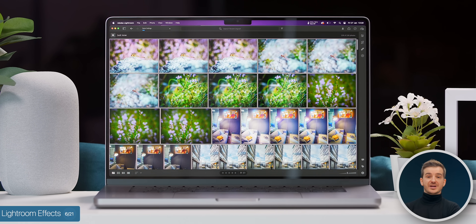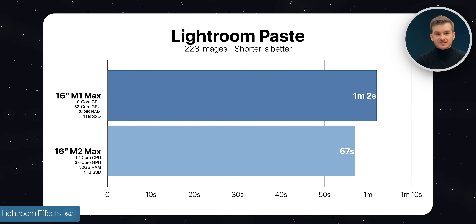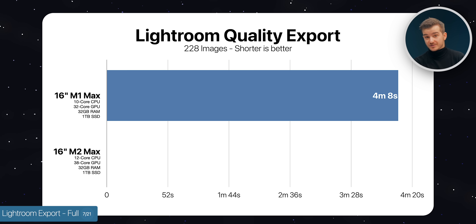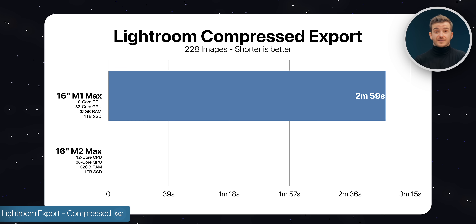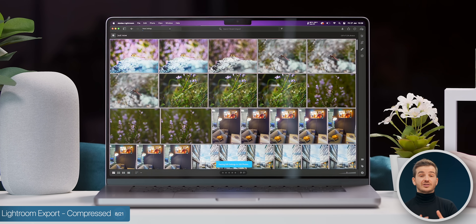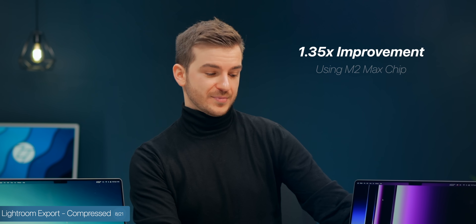We applied a bunch of effects and filters to one image and pasted that onto all remaining 227 images. The M1 Max took 4 minutes and 8 seconds, while the M2 Max was considerably faster at 3 minutes and 3 seconds — 1.35 times faster. With compressed file sizes, the M1 Max took 2 minutes and 59 seconds versus 2 minutes and 11 seconds on the M2 Max, 1.36 times faster. If you work in Lightroom with large files regularly, expect about a 1.35 times improvement.